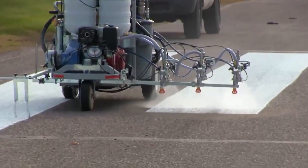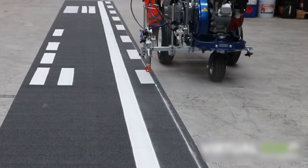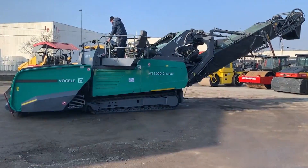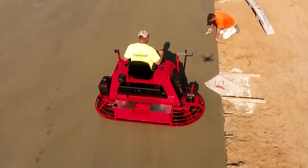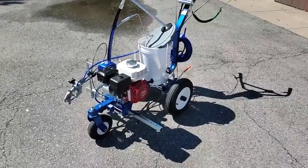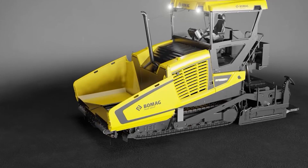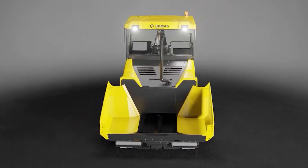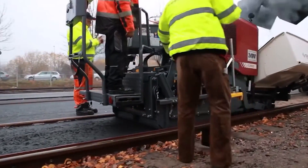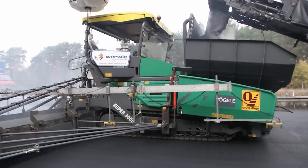As the Line Laser 490 completes its task, our road is no longer a construction site — it's a pathway, a realm where countless stories will unfold, journeys will commence, and destinations will be reached. Our journey through the intricate and awe-inspiring world of road construction comes to an end. From the powerful beginnings with the Caterpillar Cat 330 Excavator to the detailed finesse of the Graco Line Laser 490, each machine has played a pivotal role in crafting this essential fabric of our daily lives. Every road you travel on is a story of engineering, teamwork, and the relentless pursuit of progress.